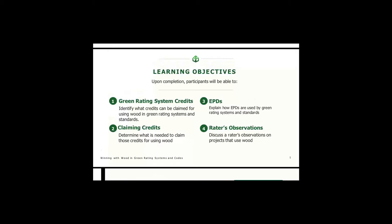Our learning objectives today: one, for green rating system credits, identify where credits can be claimed for using wood in green rating systems and standards. Two, claiming credits — determine what is needed to claim those credits for using wood. Three, EPDs — explain how EPDs are used by green rating systems and standards. And four, rater's observations — discuss the rater's observations on projects that use wood.